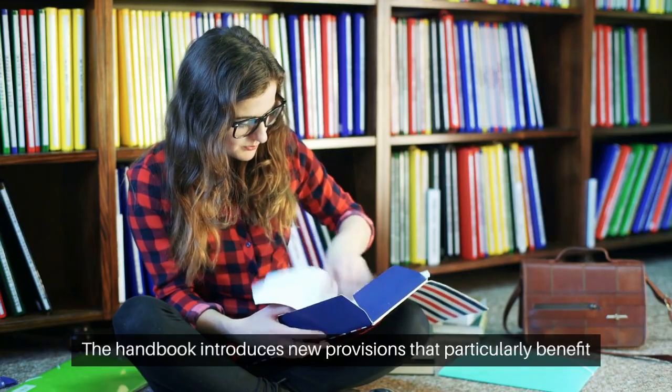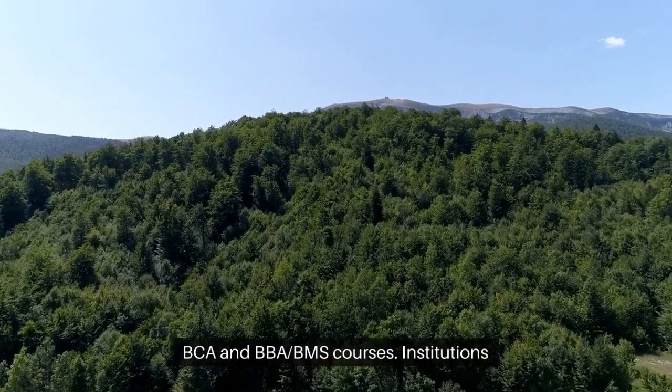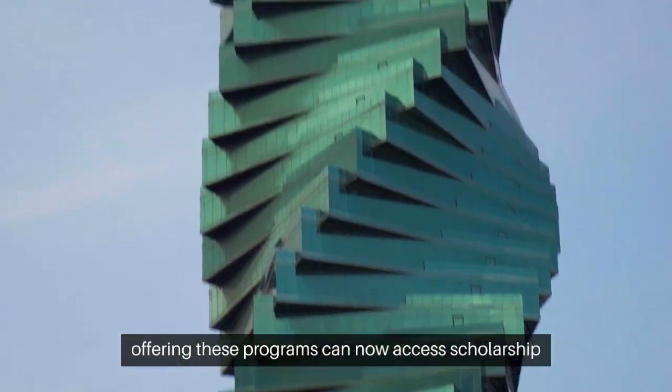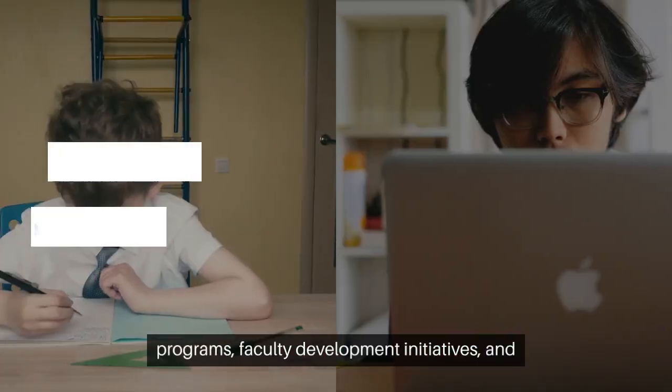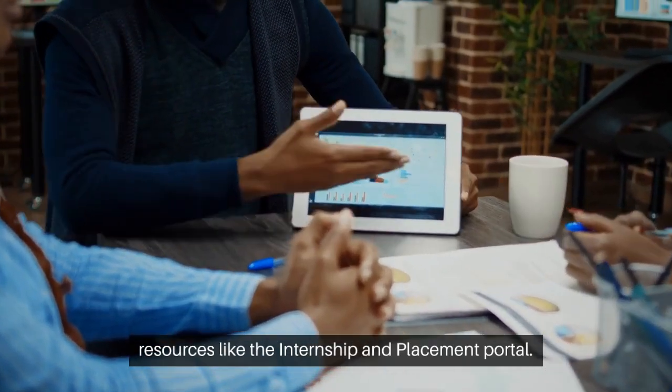The handbook introduces new provisions that particularly benefit BCA and BBA/BMS courses. Institutions offering these programs can now access scholarship programs, faculty development initiatives, and resources like the Internship and Placement Portal.